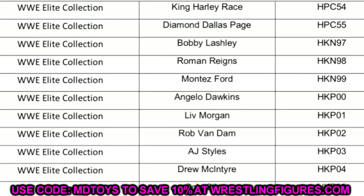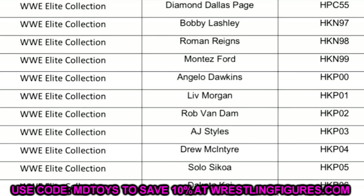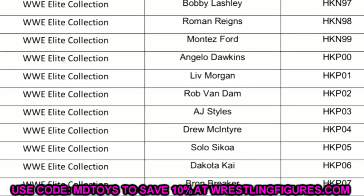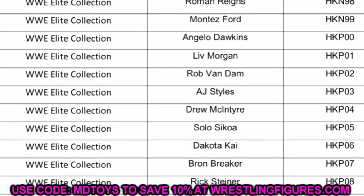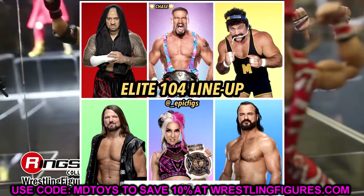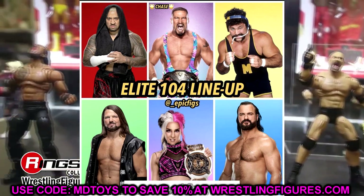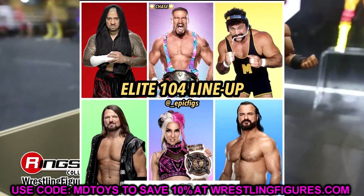Continuing down the list you see AJ Styles, Drew McIntyre, Solo Sikoa, Dakota Kai, Braun Breaker, and Rick Steiner. We already knew about these — Elite 104 — and nothing has changed with that line. All the names are the same. It says WWE Elite Collection, nothing out of the ordinary, nobody's been replaced.